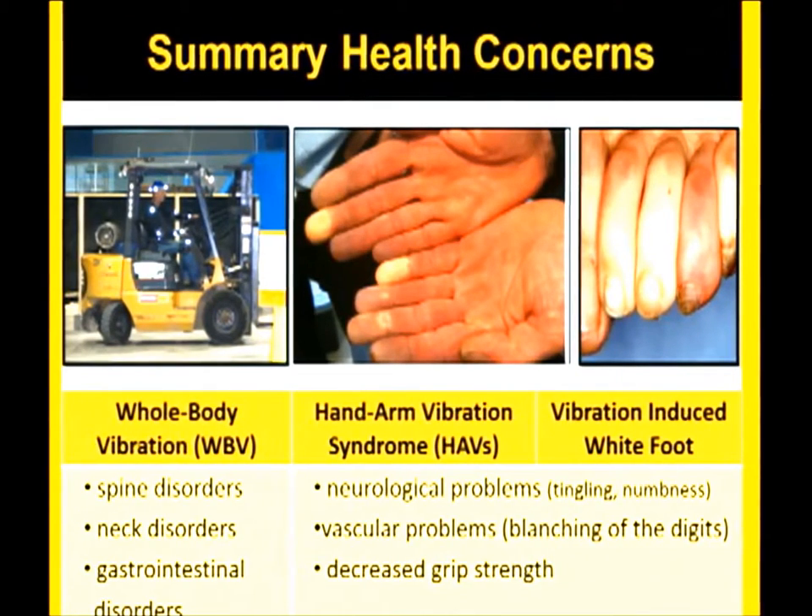In summary: depending on the type of vibration you're exposed to, your health risks differ. Operators sitting and exposed to vibration are more likely to have problems associated with back disorders, neck disorders, and gastrointestinal tract problems. Exposure to higher frequencies — hand-arm or foot-transmitted — is more likely to produce tingling and numbness that could lead to permanent neurological damage, vascular problems like blanching of the fingers or toes, and decreased grip strength. The damage from segmental vibration exposure is permanent. Once it has occurred, treatment is available but it's not reversible — so pay attention to early warning signs.